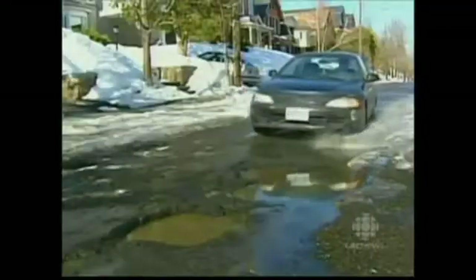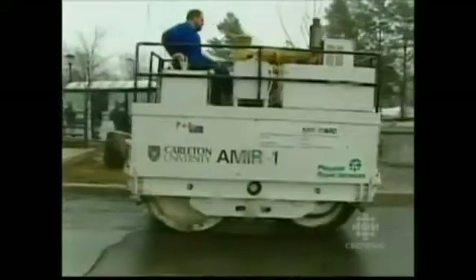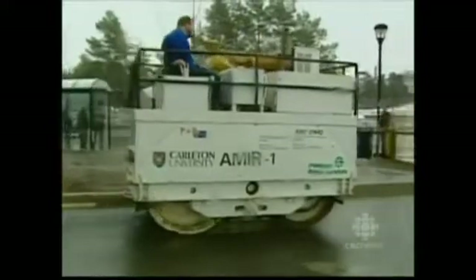I believe it is the beginning of the end of potholes. But eradicating potholes wouldn't be so easy. Twenty years later, CBC caught up with Professor Pavement again. The National Research Council had helped to build a prototype called Amir, named after his son.